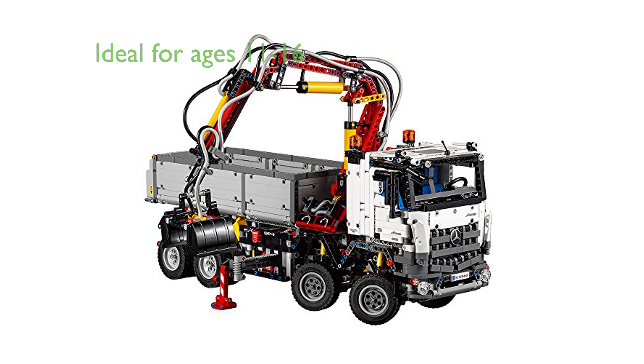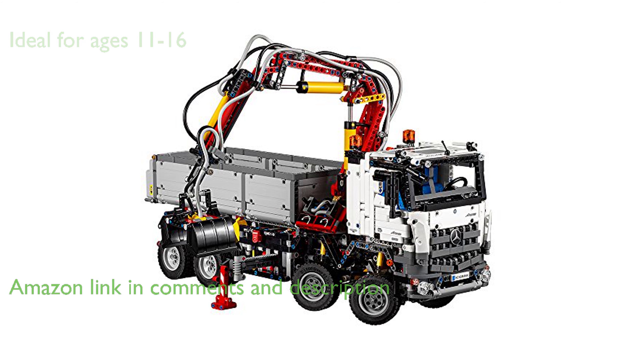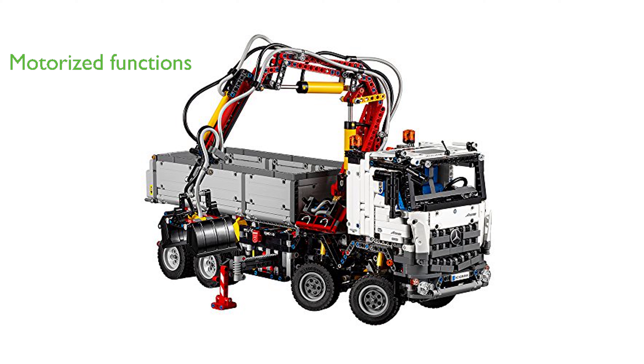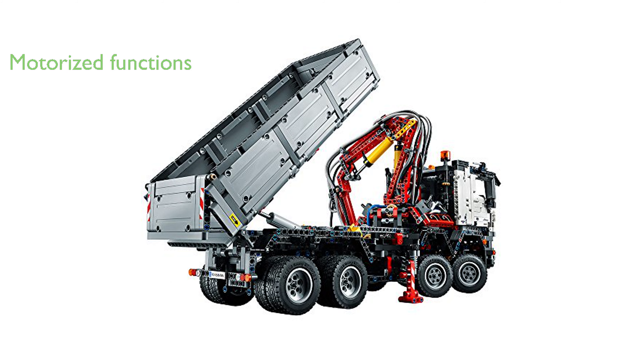The LEGO Technic Mercedes-Benz Arocs 3245-42043 Building Kit is an impressive, robust two-in-one car toy loaded with authentic details and features, making it an ideal toy for ages 11 to 16. With the included Power Functions large motor, this kit offers complete control over an array of exciting motorized functions.